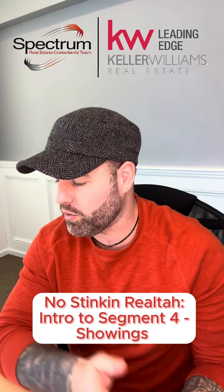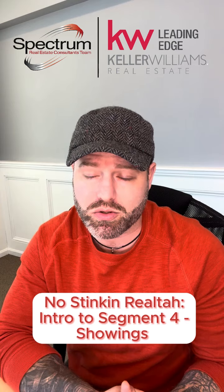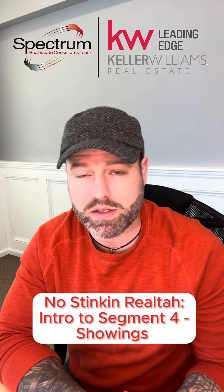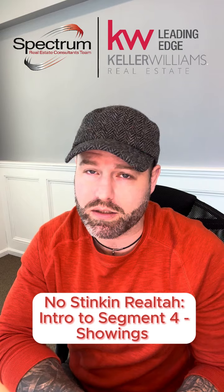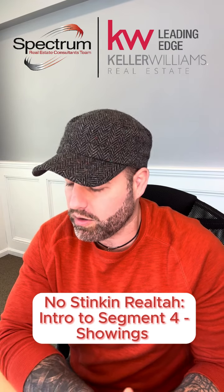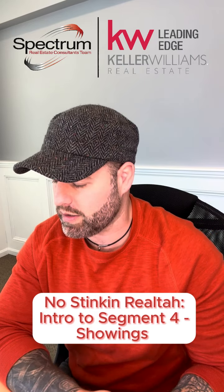Fielding those inquiries and juggling everybody's schedules is a real task. There are many people involved with a real estate showing potentially — the individual buyers, their relatives, their service professionals who are going to give their opinion on the home. Juggling all these people's schedules and making sure they all get to the house on time is a task.